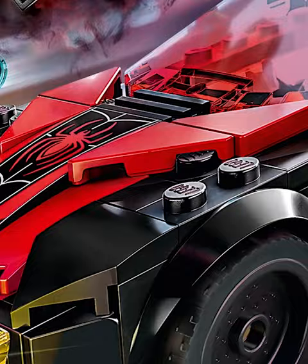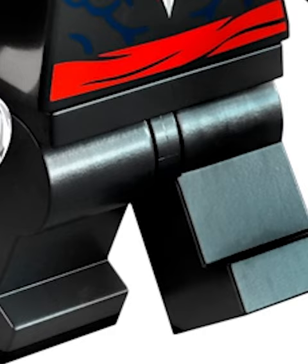Next up we got the Morbius chase. Not only is the car a really good build outside of the superhero world, but the new Morbius fig is insane. I just wish we got some leg printing.